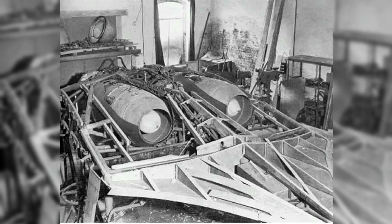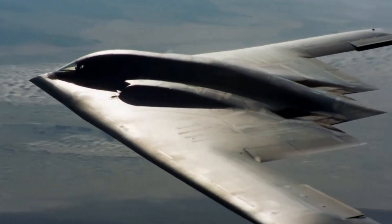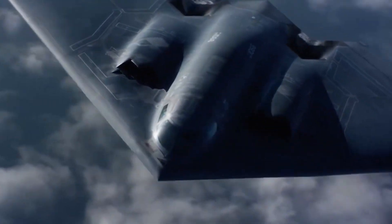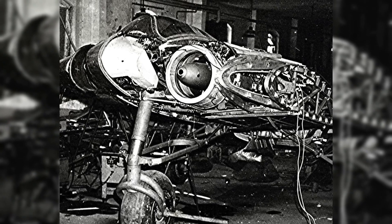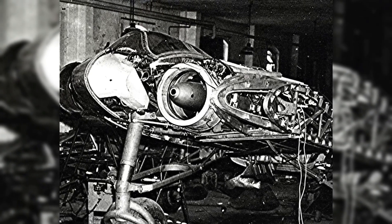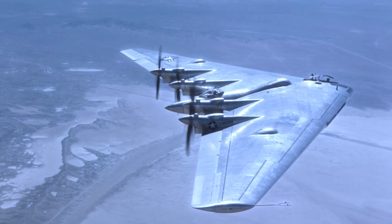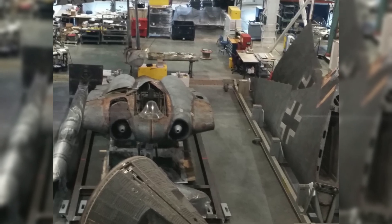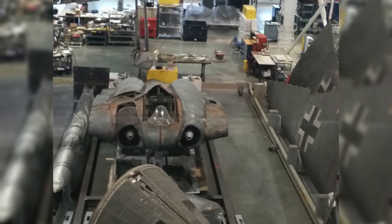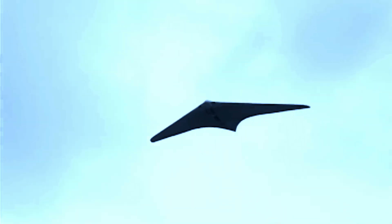Although created in the 1940s, the Horton H0229 has a legacy that extends far into the future. Decades later, its innovative concepts resurfaced in the creation of modern stealth aircraft. The Northrop Grumman B-2 Spirit, one of the most advanced bombers in history, shares the H0229's exceptional flying wing form and radar-evading profile. Post-war research in the United States and the Soviet Union focused on the Horton brothers' flying wing concept, with aircraft like the Northrop YB-35 and YB-49 keeping the flame alive. Engineers studying its construction learned valuable lessons about reducing radar cross-sections, shaping modern stealth technology.